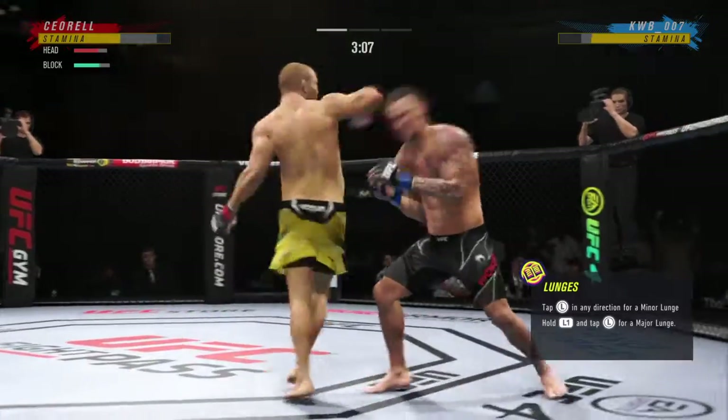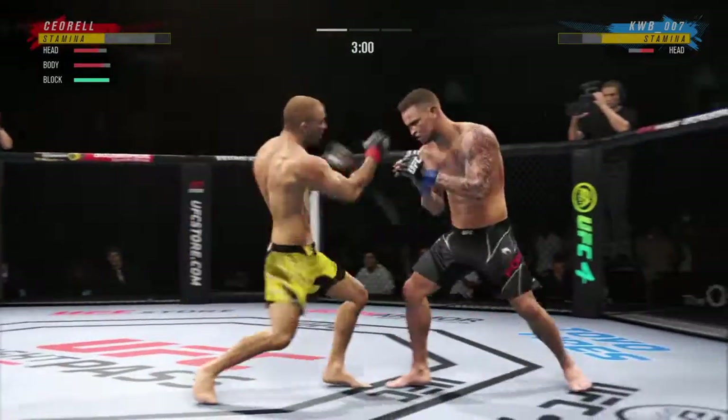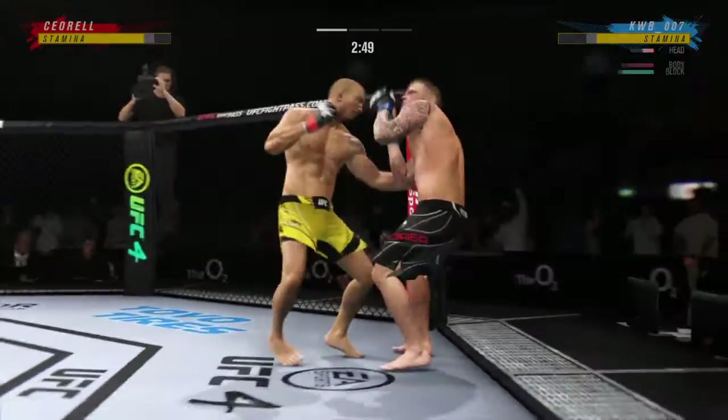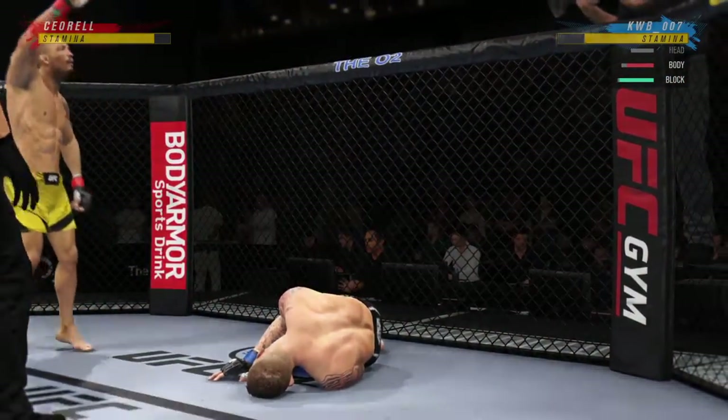Head on the center line — and as we pull up some numbers here for you... he's done, he's done.